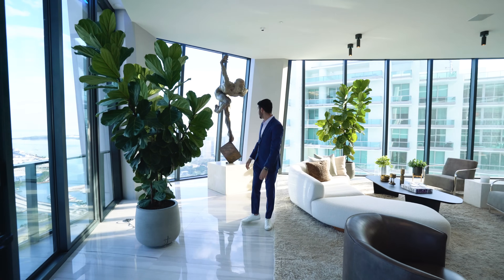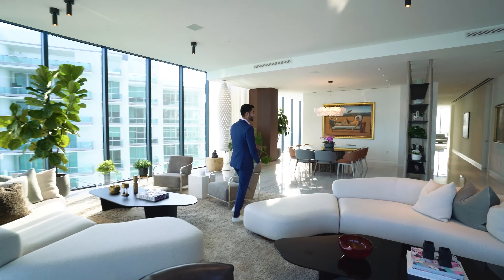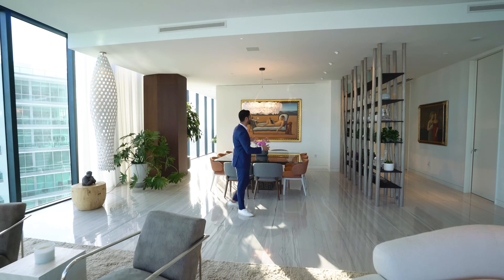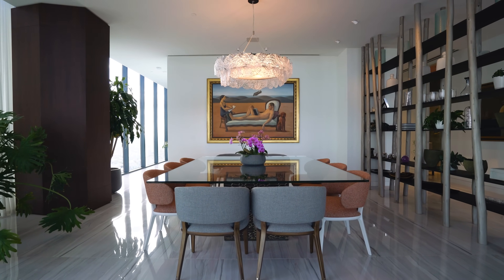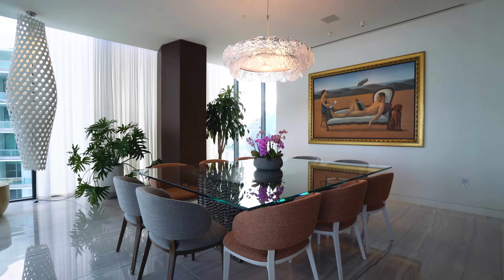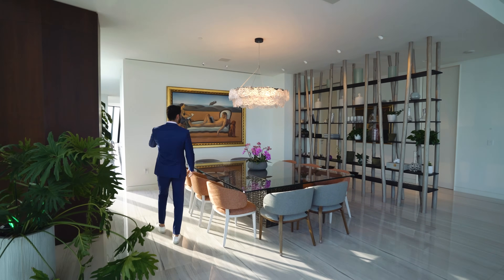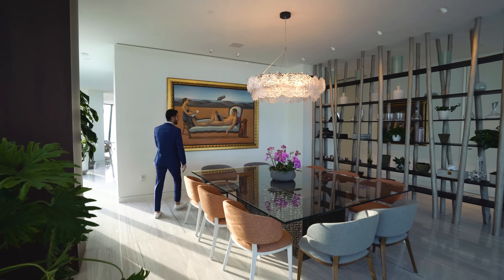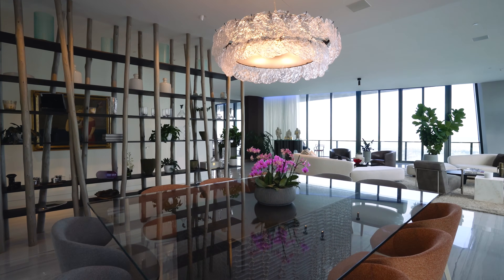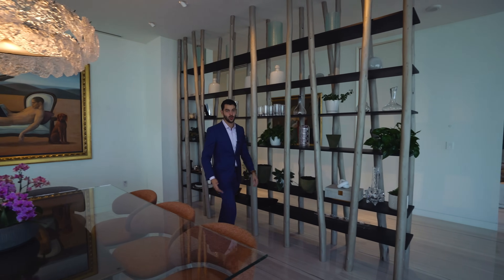Looking out to the water views, the views span from Key Biscayne all the way to Sunny Isles. The living room is right off the formal dining room, which seats up to 10 people at a big table. You have views of the water on both ends, a beautiful chandelier, and a really nice built-in that divides the dining space from the hallway — giving the formal dining a truly separate feel.